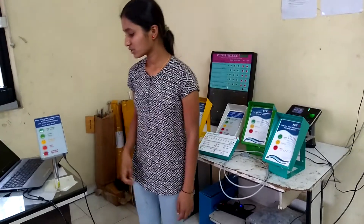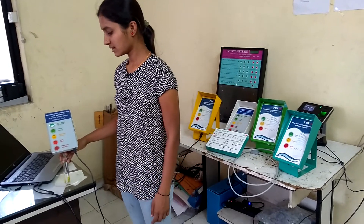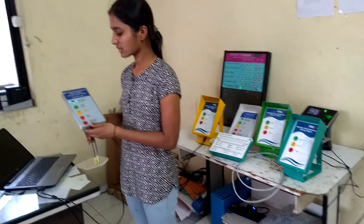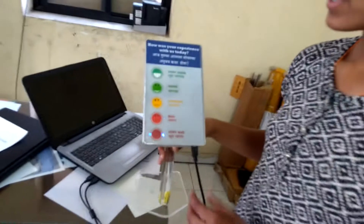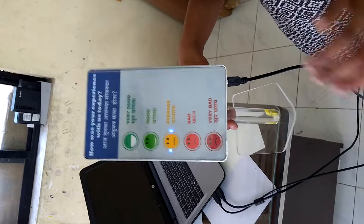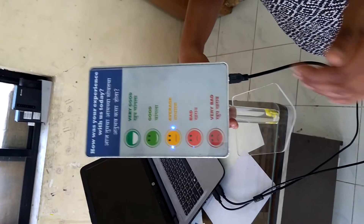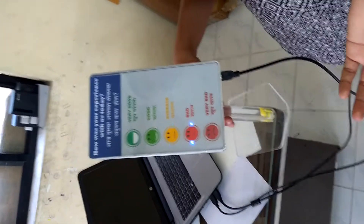Now I am showing a different type of feedback machine, which is known as a touchscreen feedback machine. In this machine there are no switches, so there are no wear and tear problems of switches and stickers, and there is no replacement needed.